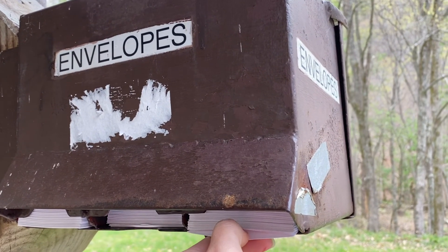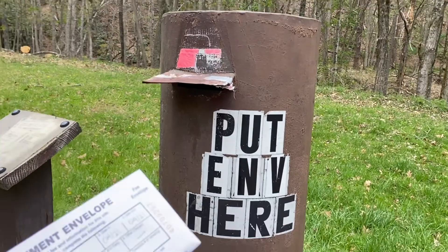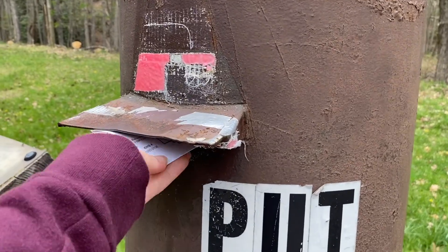A $3 fee is expected at the entrance of the Cascades, as you must pay to park and enjoy the recreational areas.